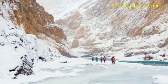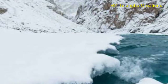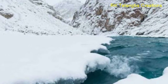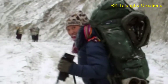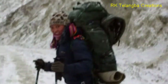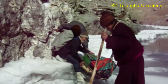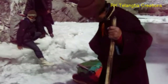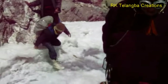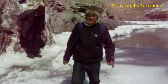The best time for Chadar trek is from mid-January to mid-February. That is when the Zanskar River freezes and you get to walk on massive slabs of ice spreading for miles and miles. The landscapes and overall experience will leave their imprints on your hearts forever. When it comes to trekking in India, Chadar is the most glamorous trek.